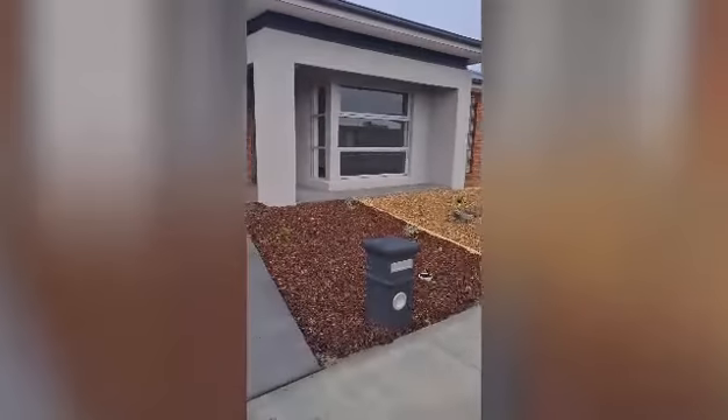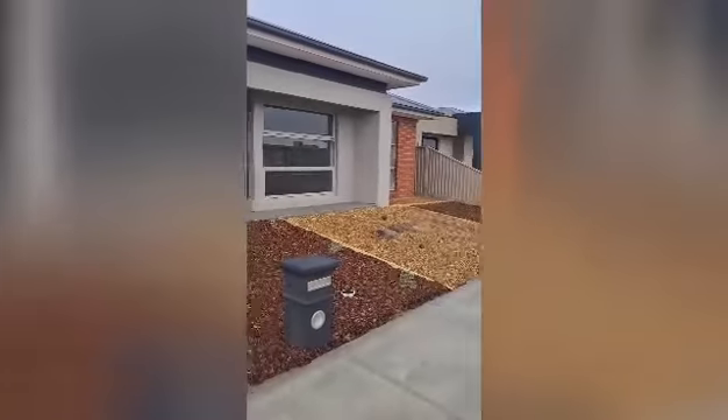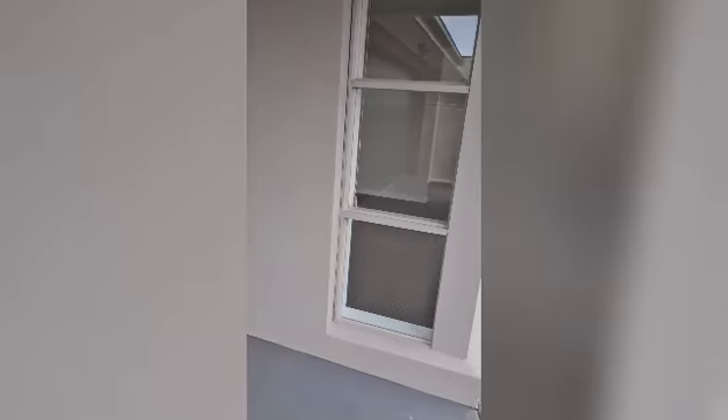This morning I am at 9 Carroll Street in Alfredton. This one's just finished construction, so this isn't an updated video. It's a bit wet up here today, so we'll head inside.